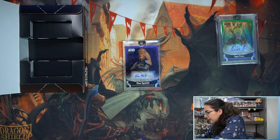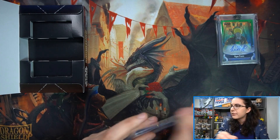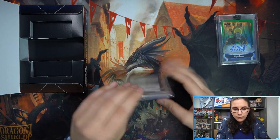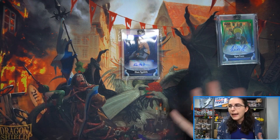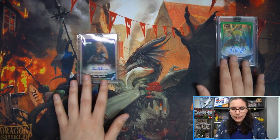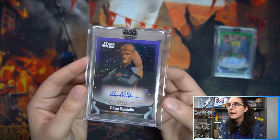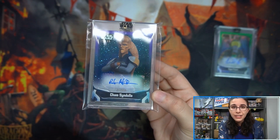I personally have never seen Star Wars Resistance, though I know some people really enjoyed it — one of my friends loves Torra, a leading female character from that series. I have watched The Clone Wars but haven't seen all of it since I watched it when it aired on TV when I was younger and couldn't always stay up late. But I have seen all of Star Wars Rebels and I'm a big fan of that show, so I definitely recommend watching it when you get the chance.